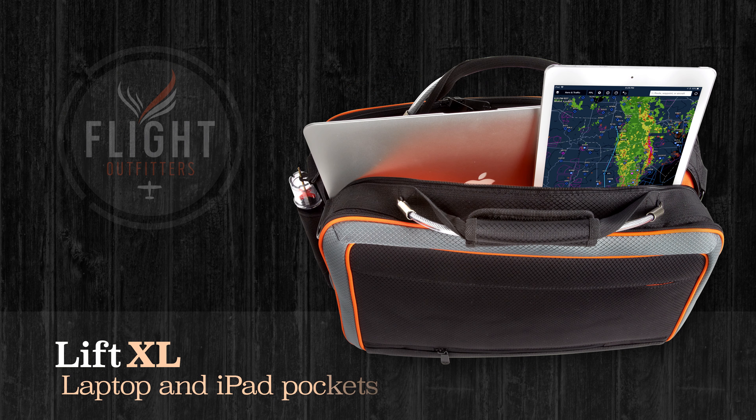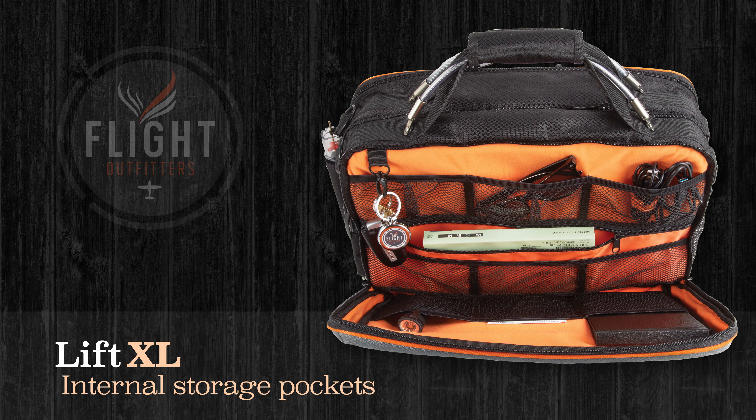The large center pocket is specifically designed to protect your iPad, but still leave it instantly accessible in flight. There's also room to accommodate your laptop, including larger 15-inch models.